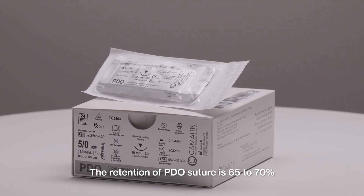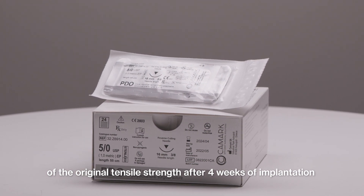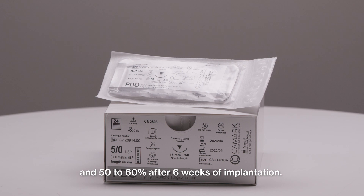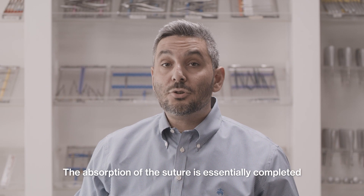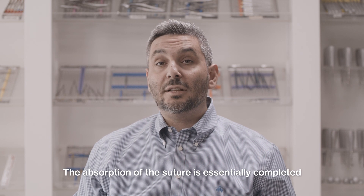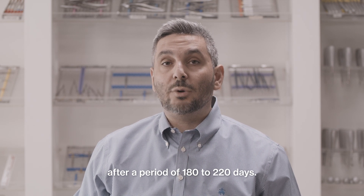The retention of PDO suture is 65 to 70% of the original tensile strength after 4 weeks of implantation, and 50 to 60% after 6 weeks of implantation. The absorption of the suture is essentially completed after a period of 180 to 220 days.